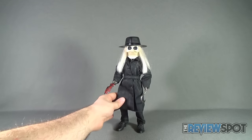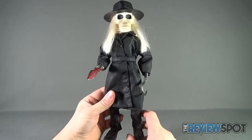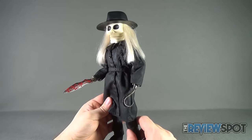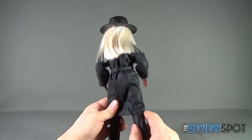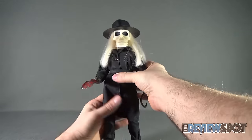Now that we have Blade out of the packaging, let's get a better look at this phenomenal-looking reproduction of the Blade puppet from the Puppet Master series. He does look quite exact to how he appeared in the movie itself, and I'm actually very surprised with how poseable this guy is as well, but we'll get into all of that in a second.